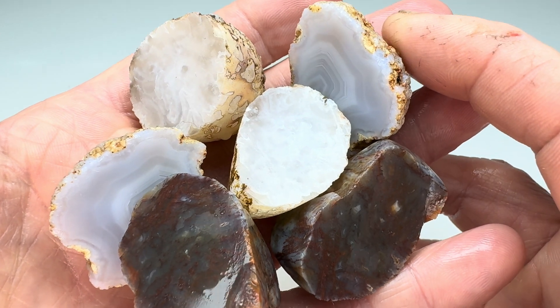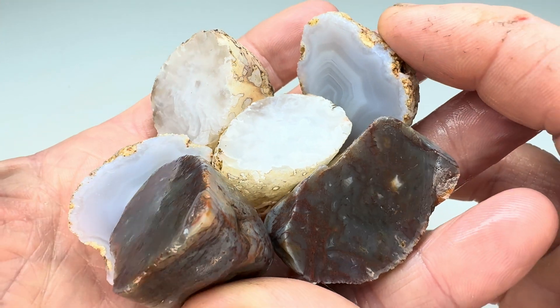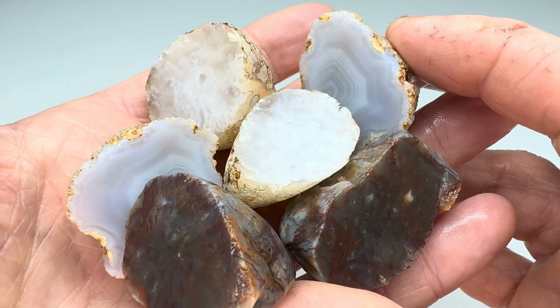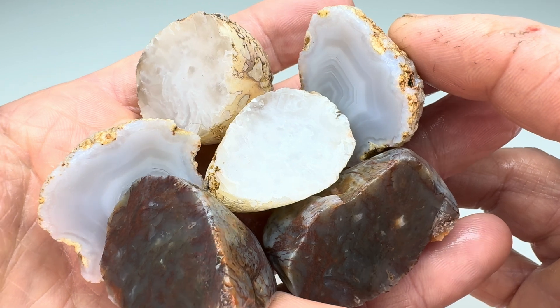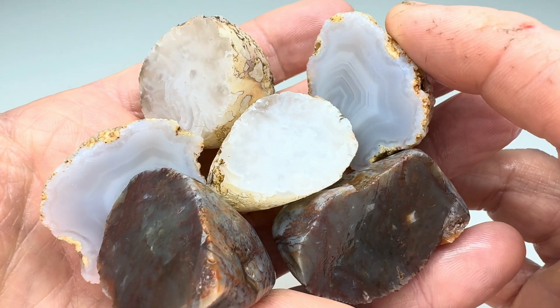Thank you all so much for watching this video. I do hope you enjoyed it — I sure liked cutting these for you. I think we found some pretty cool rocks with interesting things on the inside. If you like these videos, please check my playlist — I've got them all organized there, you can make a day of it watching them. This has got to be in the 40s by now, these What's Inside My Rock videos.